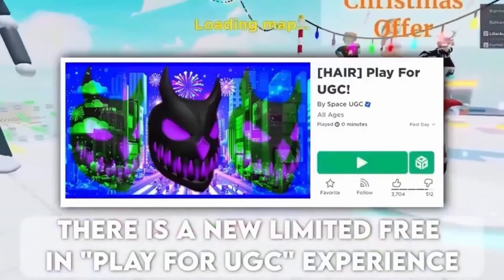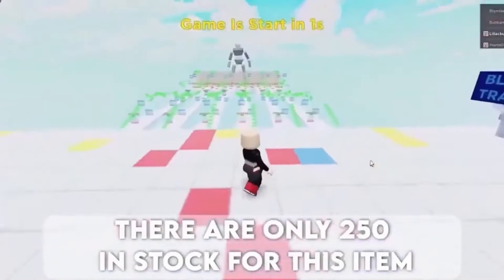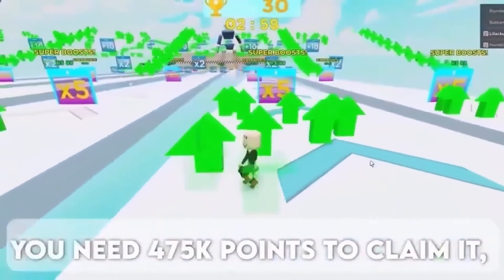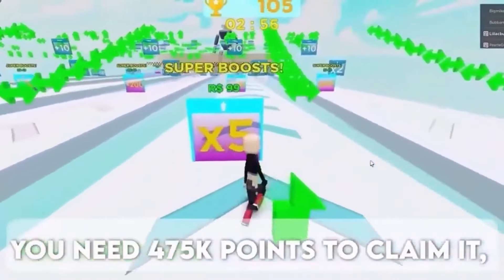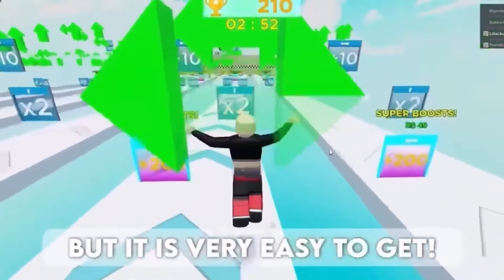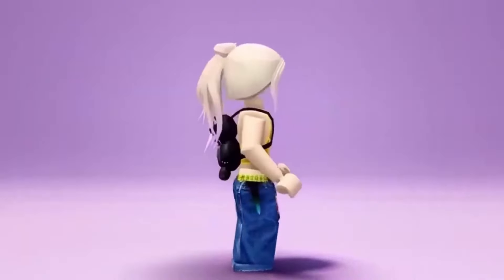Here is how to get the cute item. You need 475k points to claim it — now that may seem like a lot, but it is very easy to get. Here is the cute hair. Do you like it? If so, comment below.